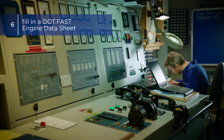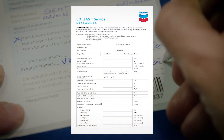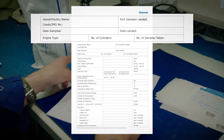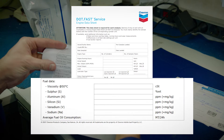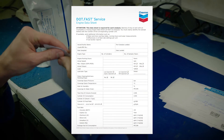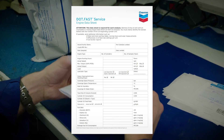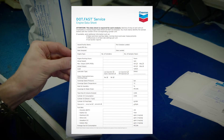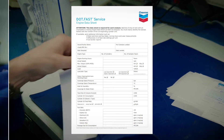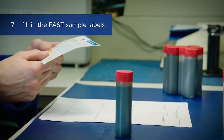Step 5: Finally, reopen the main drain valve. Step 6: After sampling drip oil from all cylinder units, fill in a DOTFAST engine datasheet which requests vessel information, operational and fuel data. This information is critical for correct interpretation of the measurements. The sheet is required for every batch of cylinder drip oil samples sent to the laboratory for onshore analysis. Step 7: Fill in the Fast Sample labels and adhere each label to the appropriate sample bottle.